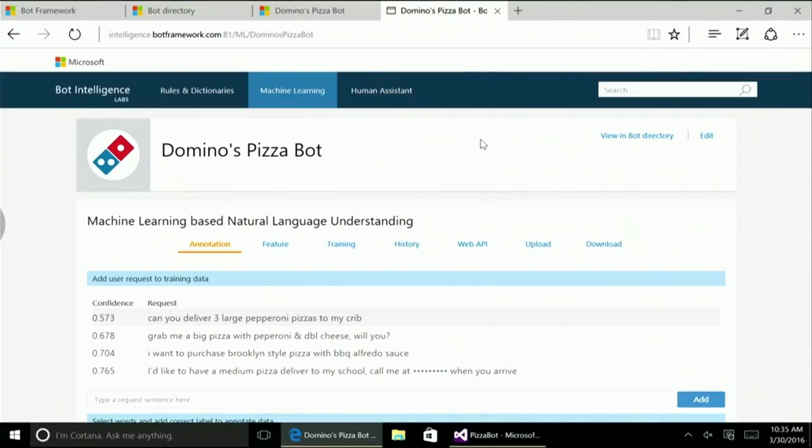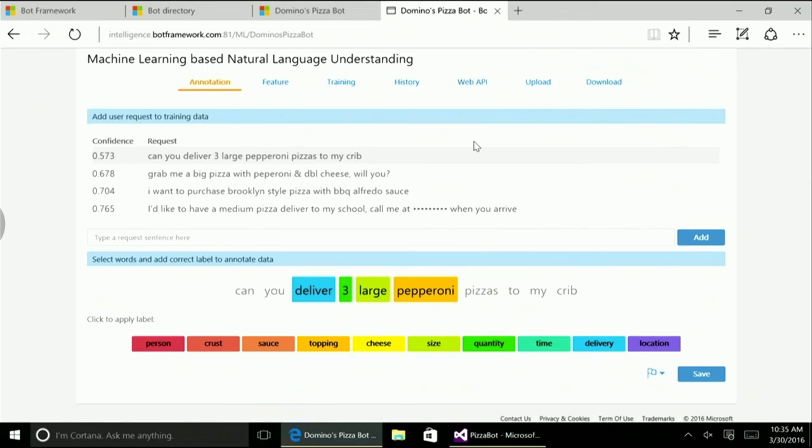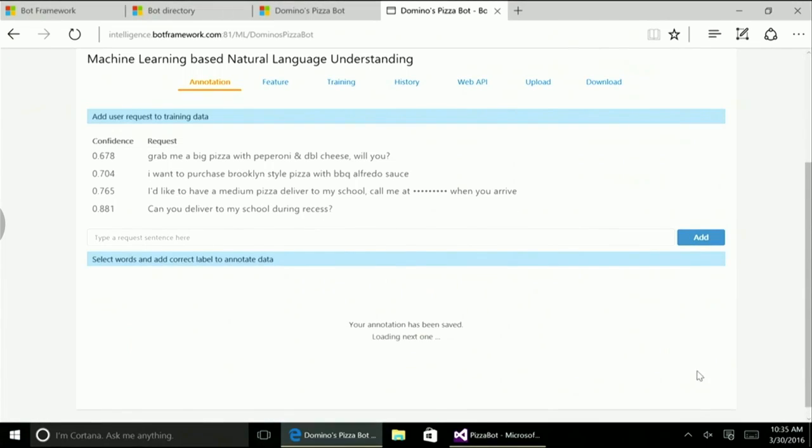Up next, I'd like to introduce Lily Chang, who's going to give you a sneak peek at some upcoming intelligent tools coming to the Bot Framework in the future. A user has said: can you deliver three large pepperoni pizzas to my crib? You know and I know that 'my crib' is slang for house. But the system doesn't know that. So it's really easy for me, if I think it's appropriate, to tag it, add as a location, and save.